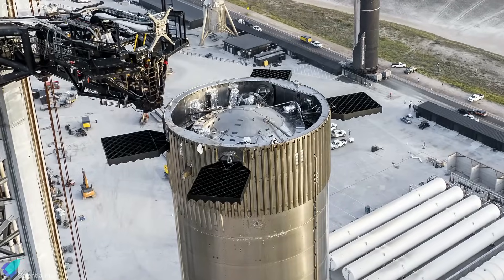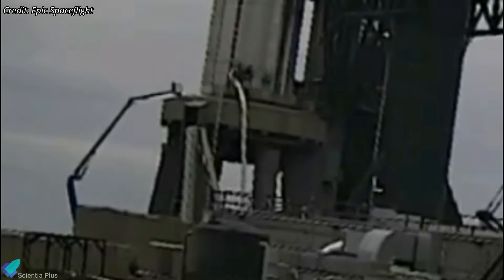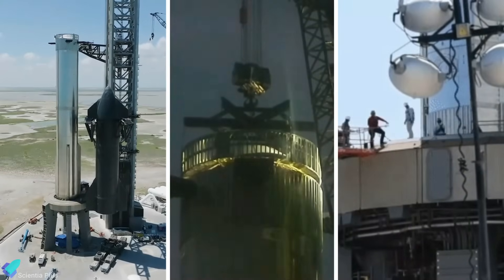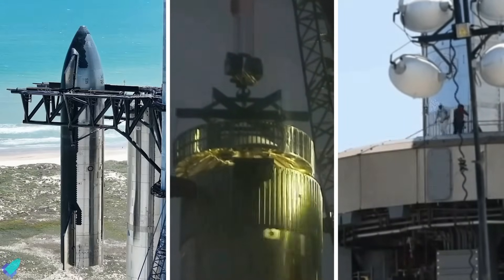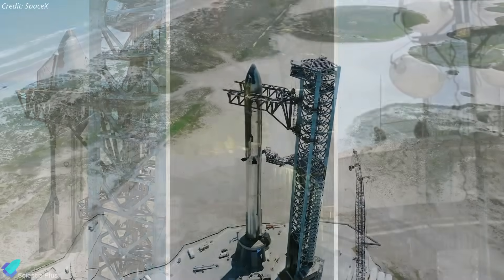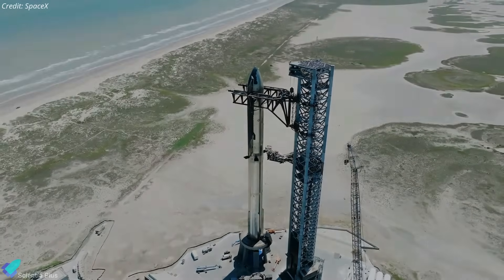Workers have yet to begin work on the booster's forward dome after the hot stage ring was removed last week. Perhaps they intend to finish the work on the aft section before beginning the work on the forward dome. Altogether, the de-stacking of Ship 25, the removal of the hot staging ring, and the ongoing work on Booster 9 suggest that the vehicle is not yet completely ready for the second integrated flight test. Let's hope all the remaining work will be completed by the time SpaceX receives the FAA launch license.